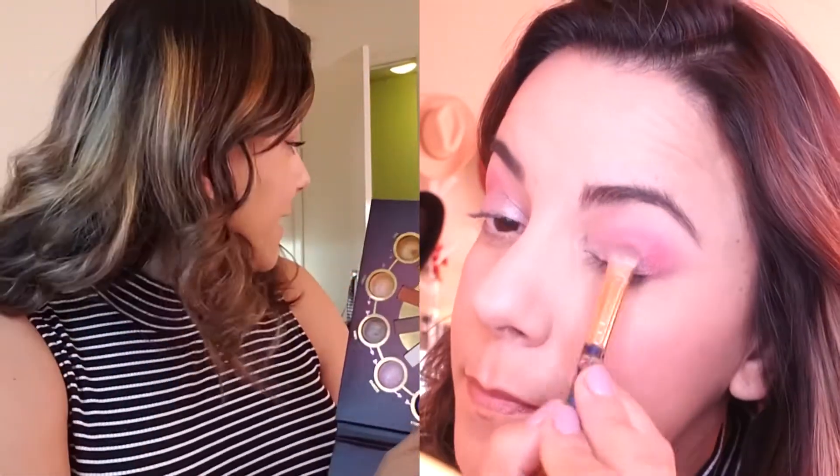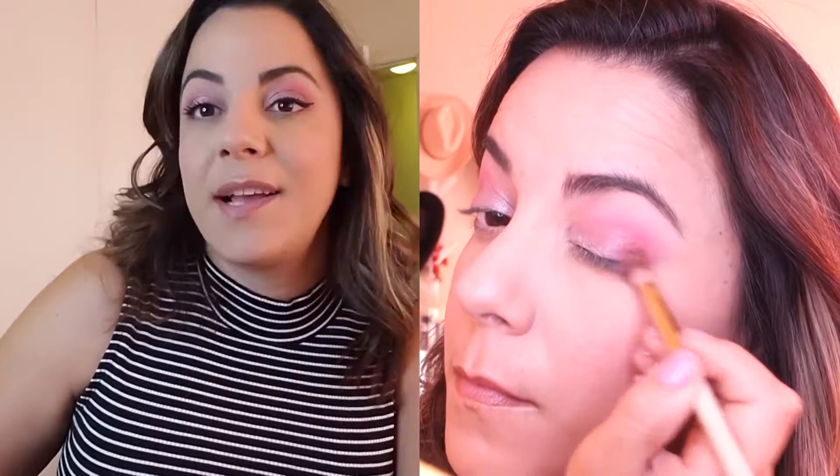Then I took a little bit of Scorpio — the shimmery part — and put that over the matte Libra on the lid. I lined my eyes, put on some mascara, set my makeup with my MAC Fix Plus, and that's it. I'm ready to go, ready for my day, with a nice pink Scorpio look. I will see you tomorrow with another one.